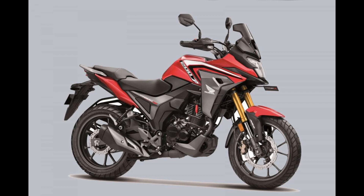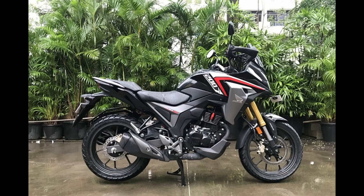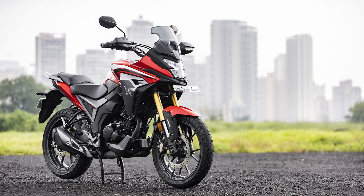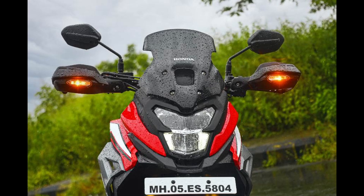Honda India has introduced the 2023 CB200X, priced at 1.47 lakh rupees ex-showroom, after implementing a competitive pricing strategy on the CB300F. This latest iteration of the CB200X aligns it with other Honda motorcycles in terms of emission standards. The updated 184.4 cubic centimeters engine now complies with BS6P2 norms and incorporates OBD2 compatibility.